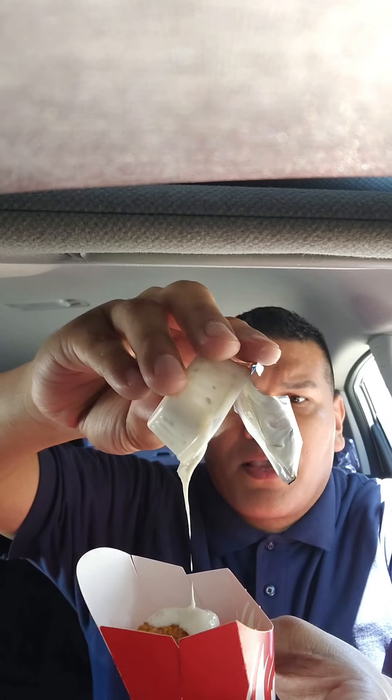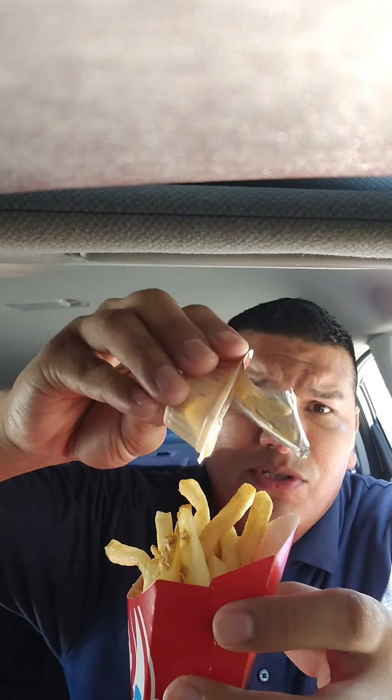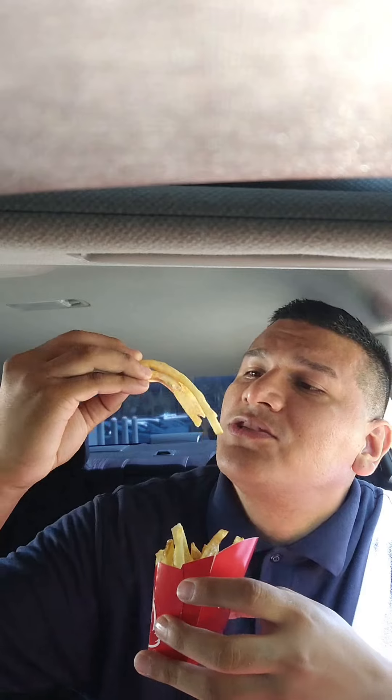Now trying the four-piece chicken nuggets — spicy. Wow, they're pretty spicy, definitely spicy, and really good. Now we got the fries — good size fries. There's a ghost pepper sauce, and the fries look really, really good too.